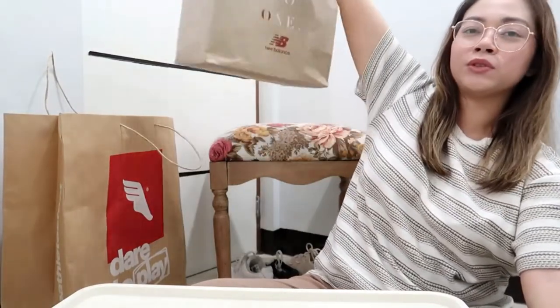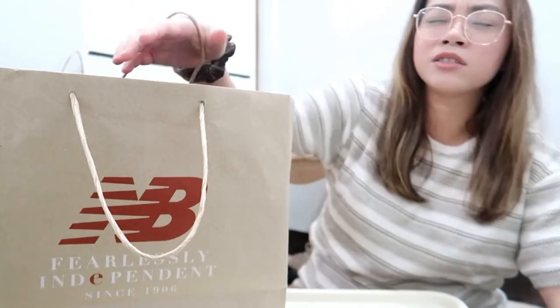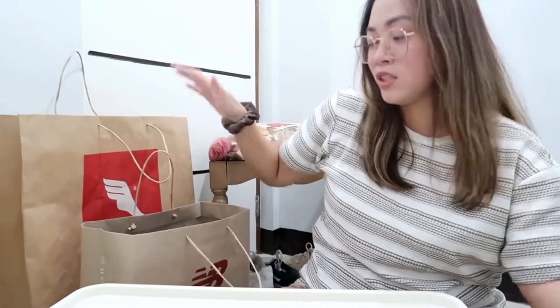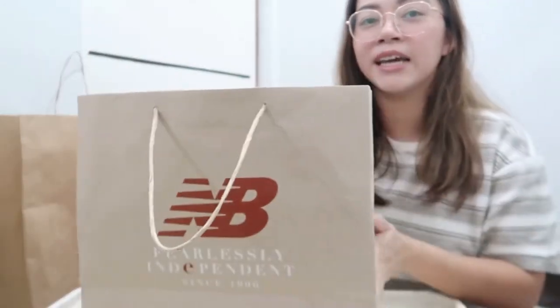So this one I got from the New Balance flagship store in Rockwell, and I got another New Balance shoes from The Athletes Foot. Lately I'm into New Balance — usually I would go for Nike, Adidas, Vans, or Puma, but not really New Balance. So this is my first time buying New Balance shoes. Let's open it now.